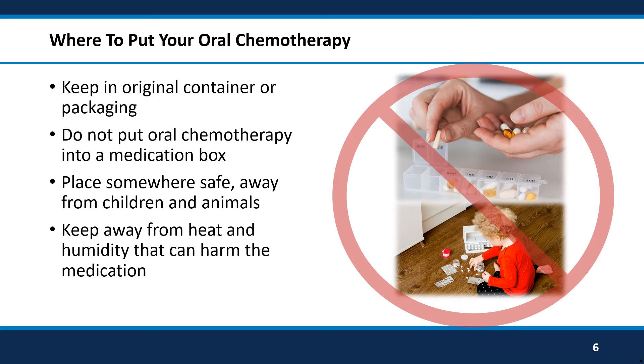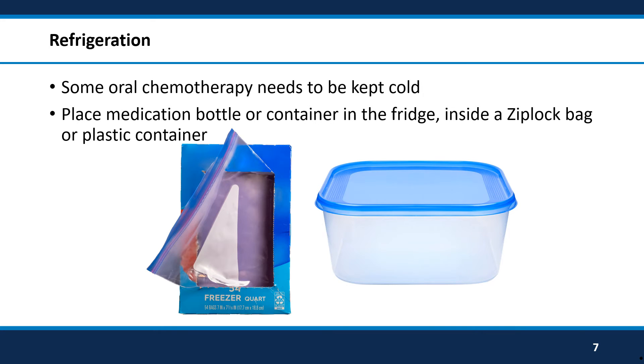Do not leave the medicine out in sunlight, in the car, or in the bathroom. The heat and humidity can harm the medicine. Some oral chemotherapy medications may need to be kept cold. Your pharmacist will tell you if your medicine needs to be stored cold. The best way to keep your medicine cold is to place the medicine bottle in the refrigerator. You should put your medicine bottle in a Ziploc bag or in a plastic container so it does not touch other food or drinks.